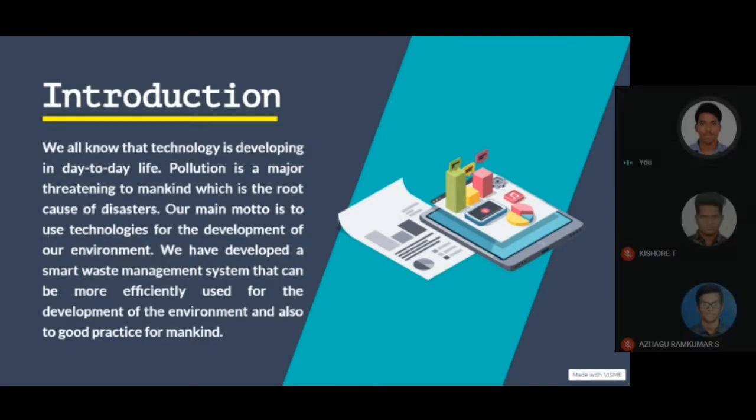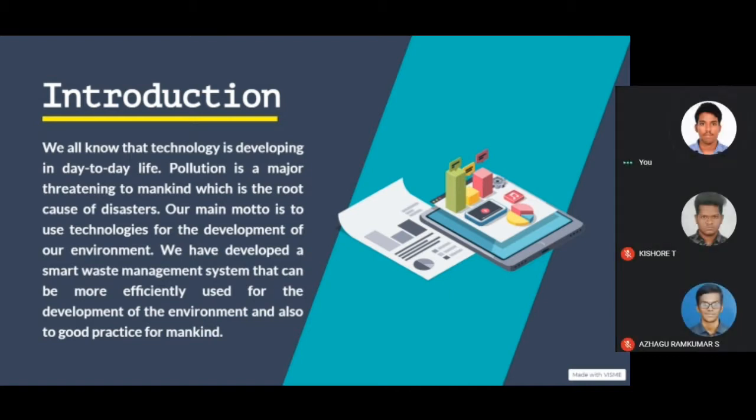Introduction. We all know that technology is developing in day-to-day life. Pollution is a major threat to mankind, which is the root cause of disasters. Our main motto is to use technologies for the development of our environment. We have developed a smart waste management system that can be more efficiently used for the development of the environment and also as good practice for mankind.